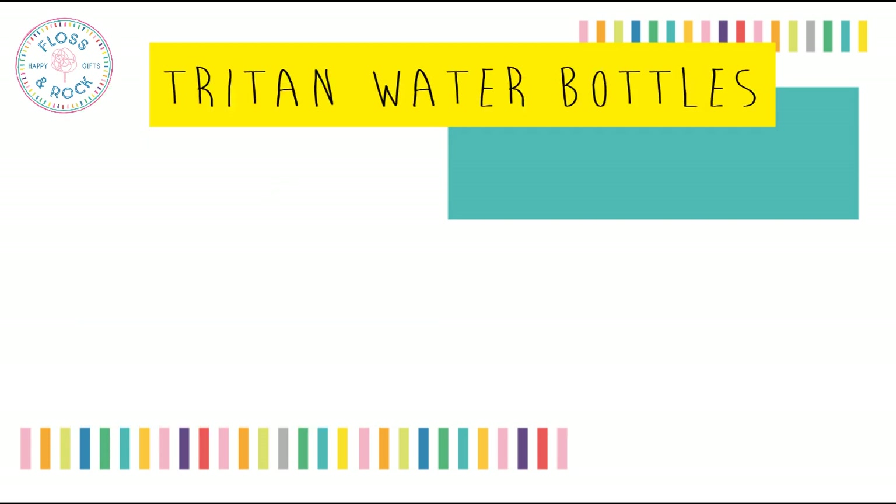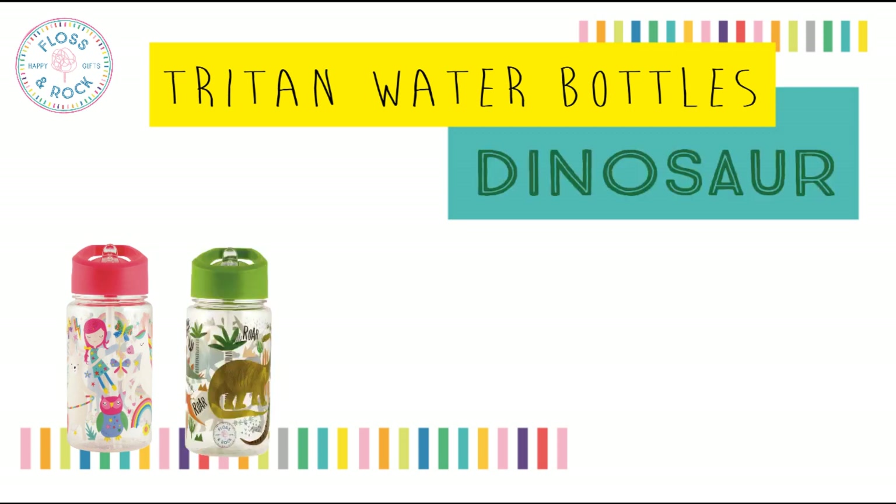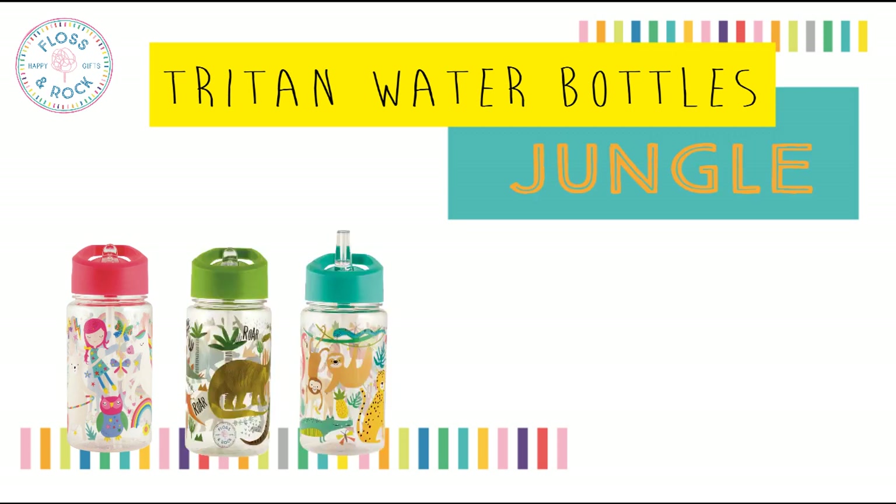On to our brand new Triton water bottles. For those of you that don't know, Triton is a BPA free material. It's really tough so you don't need to worry about it being dropped. We have six amazing designs: Rainbow Fairy, Dino, Jungle, and Deep Sea.